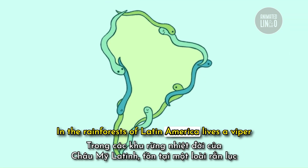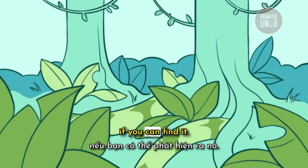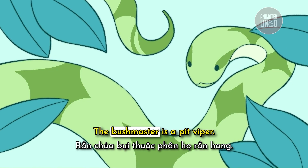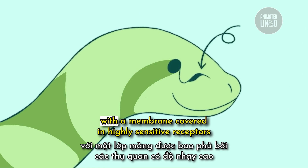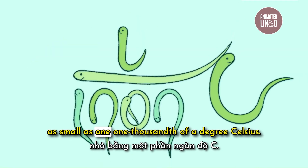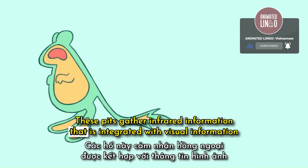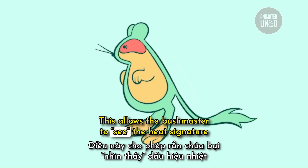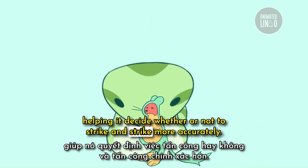In the rainforests of Latin America lives a viper that couldn't be more different from the spider-tailed viper — if you can find it. It's one of the most elusive snakes in the world: the Bushmaster. The Bushmaster is a pit viper. Between each eye and nostril, it has a heat-sensing pit with a membrane covered in highly sensitive receptors that respond to temperature changes as small as one one-thousandth of a degree Celsius. These pits gather infrared information that is integrated with visual information in the optic tectum, allowing the Bushmaster to see the heat signature of approaching prey or predators, helping it decide whether or not to strike, and strike more accurately.